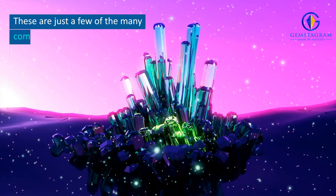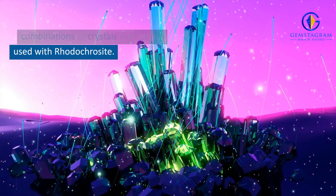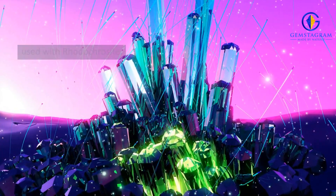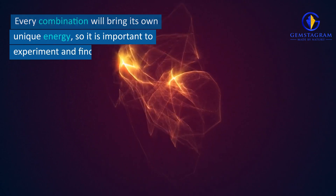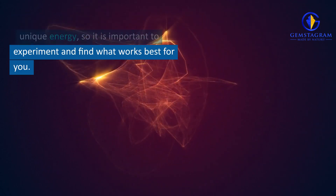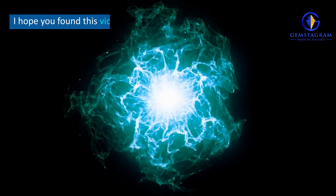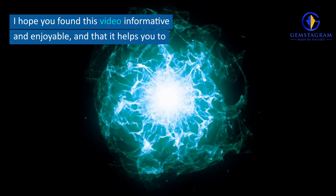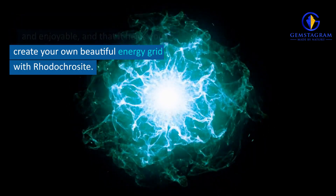Final Thoughts. These are just a few of the many combinations of crystals that can be used with Rhodochrosite. Every combination will bring its own unique energy, so it is important to experiment and find what works best for you. I hope you found this video informative and enjoyable, and that it helps you to create your own beautiful energy grid with Rhodochrosite.